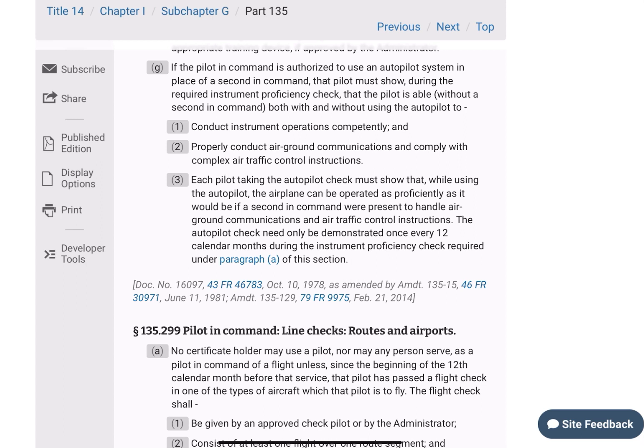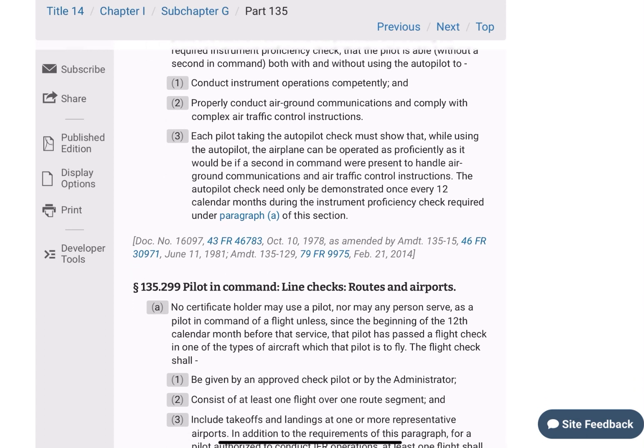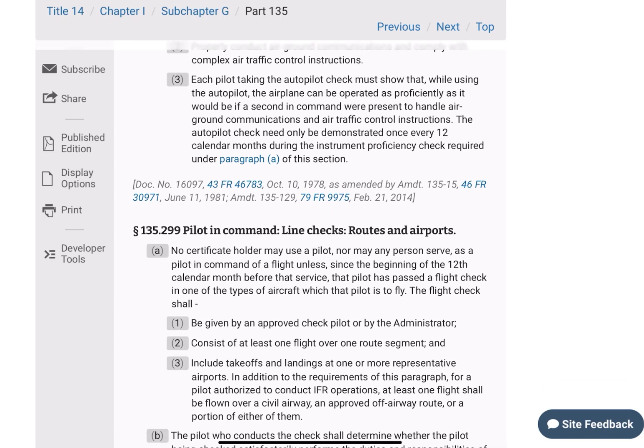If the pilot-in-command is assigned to use an autopilot system in place of a second-in-command, the pilot must show during the required instrument proficiency check that the pilot is able — without a second-in-command, both with and without using the autopilot — to conduct instrument operations and properly conduct air and ground communications and comply with complex air traffic control instructions. Each pilot taking the autopilot check must show that while using the autopilot, the airplane can be operated as proficiently as it would be if the second-in-command were present to handle air-ground communications and ATC instructions. The autopilot check needs only be demonstrated once every 12 calendar months during the instrument proficiency check required under paragraph A of this section.